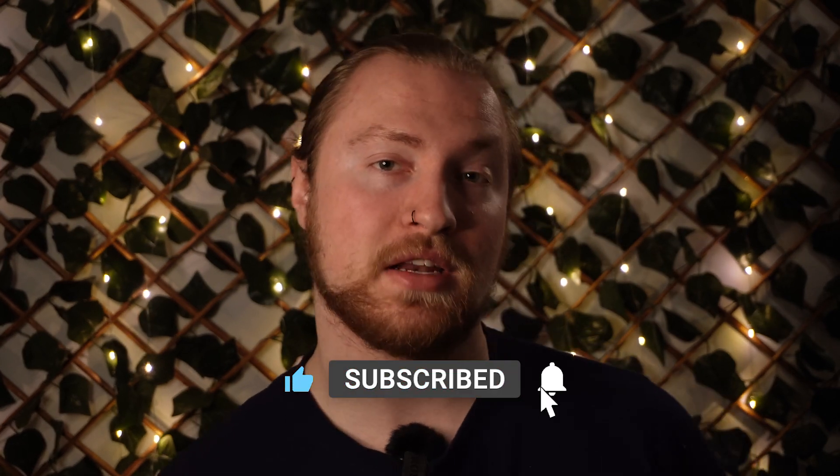I, for one, am super excited to see these new cards announced, and I am patiently waiting to see how they stack up in independent reviews. Make sure you like and subscribe to the channel so you can be updated yourself as well.